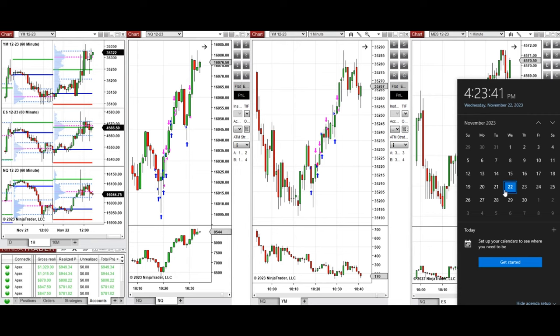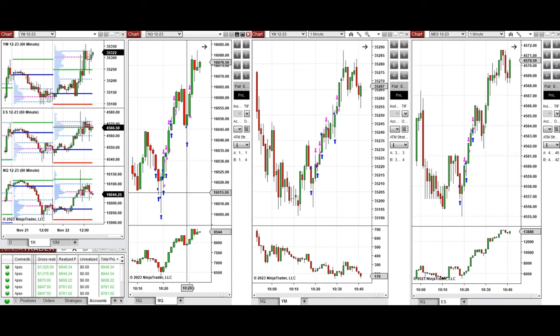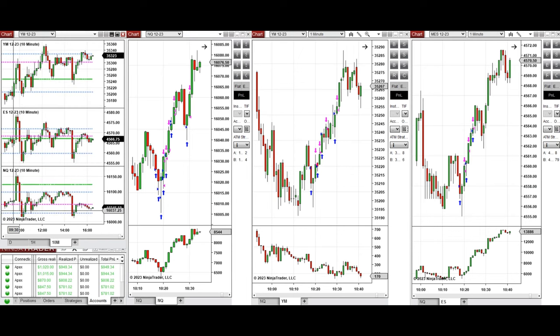Hello everyone. I'd like to share the trades that I have taken today on Wednesday, 22nd of November 2023. These trades were taken on Nasdaq, Dow Jones, and S&P 500 Futures. Looking at the one-hour macro chart, the price was fluctuating during the global session around the previous day close, and during the London session it started to go up. After the New York market opening, it continued up and tested the previous day high.